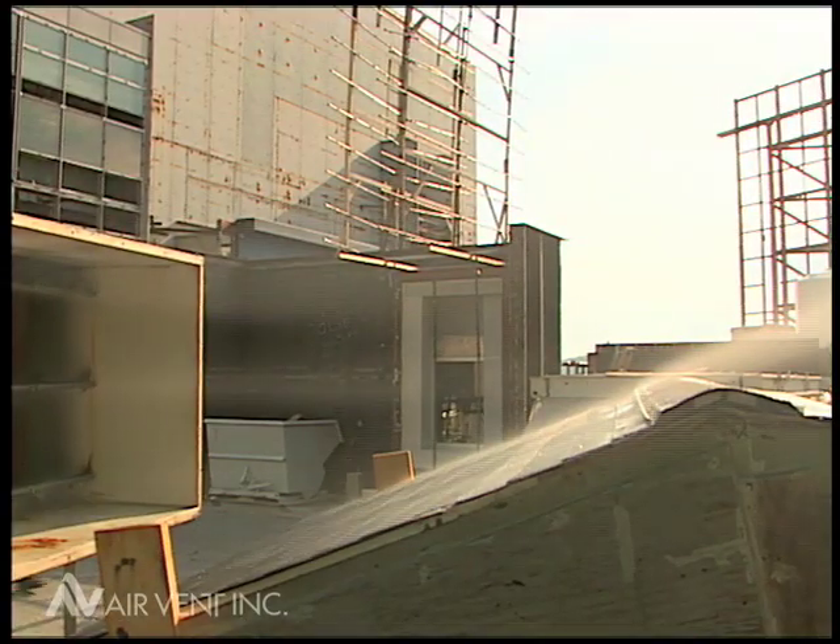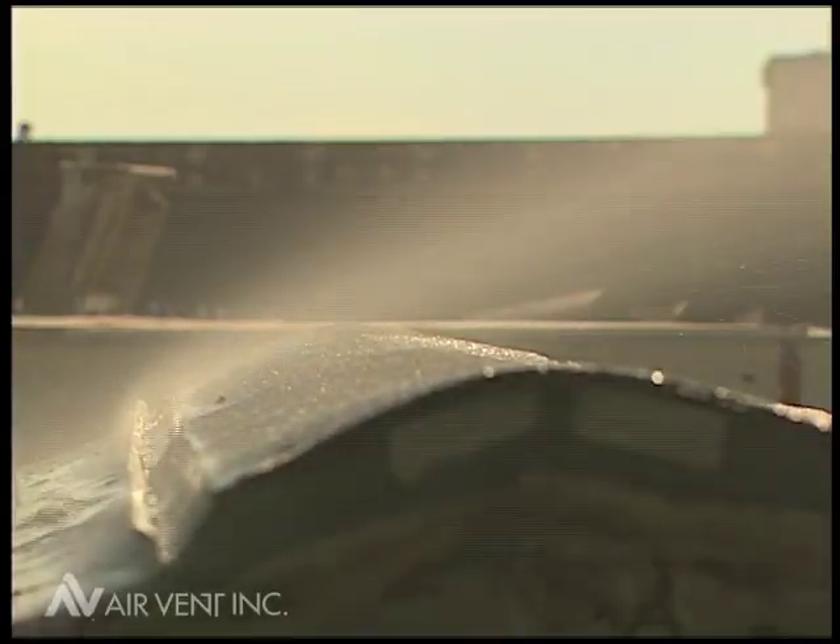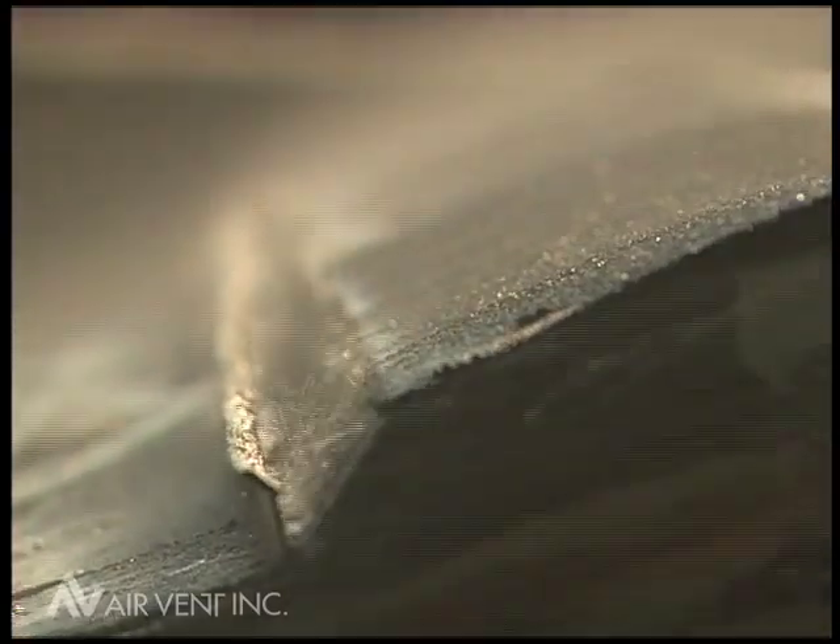The test footage of Shingo Vent 2 clearly shows how the external baffle deflects the wind over the vent, protecting the attic from rain infiltration, even in 110 mile per hour wind speeds.